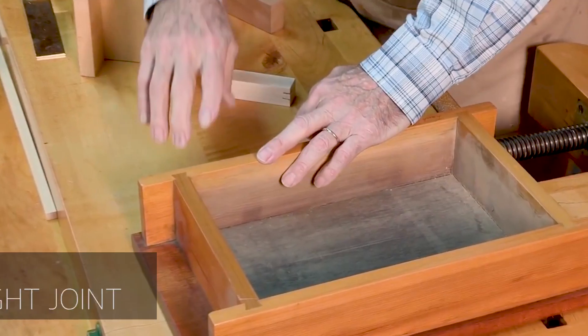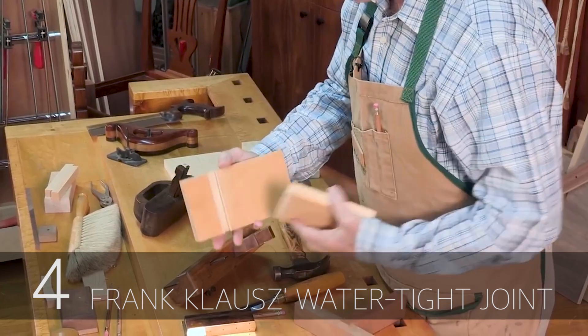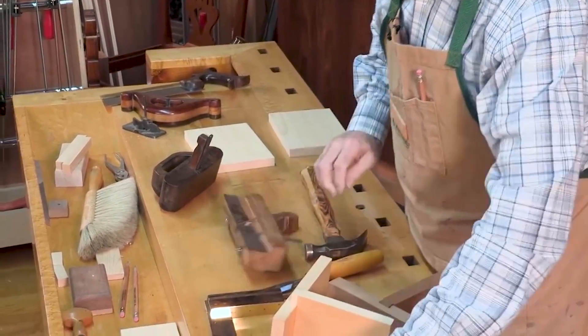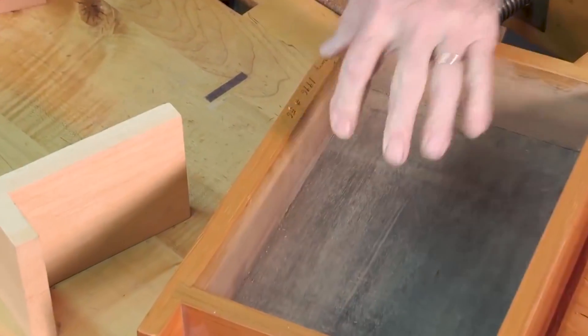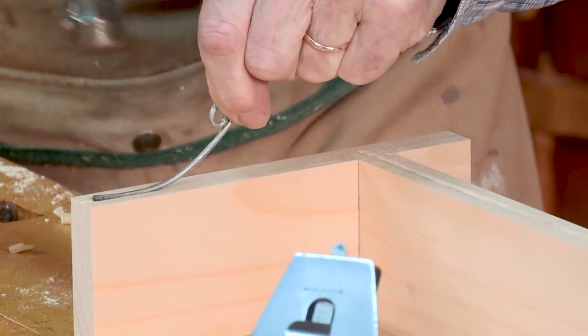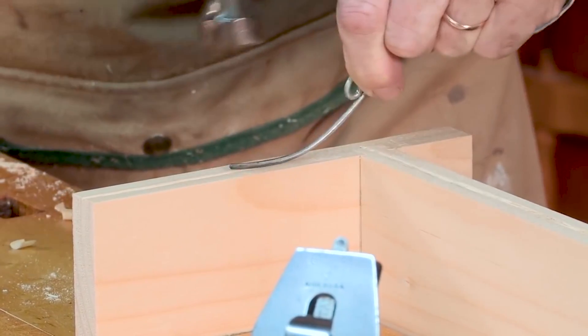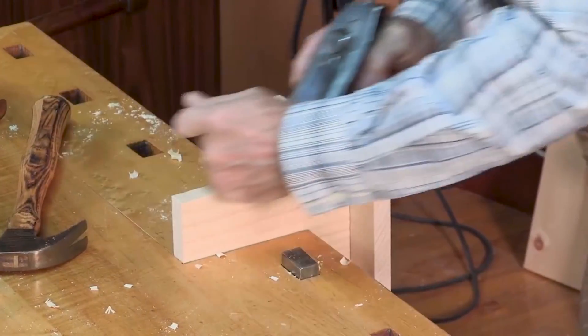The fourth most viewed video on our channel this year was the Watertight Joint by Frank Klaus, everybody's favorite woodworking grandpa. He has a water pond that has sliding dovetails for each of the corners, but underneath it the bottom attaches to that joinery with this really clever joint that he uses the wire from a paint gallon can to create an indent that raises up when the water hits it. Check that out in this video.